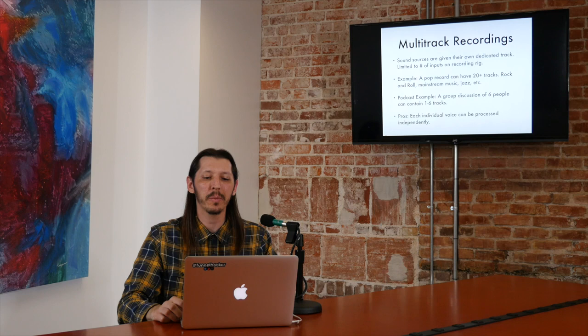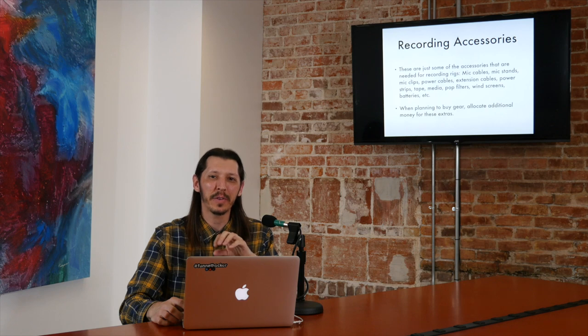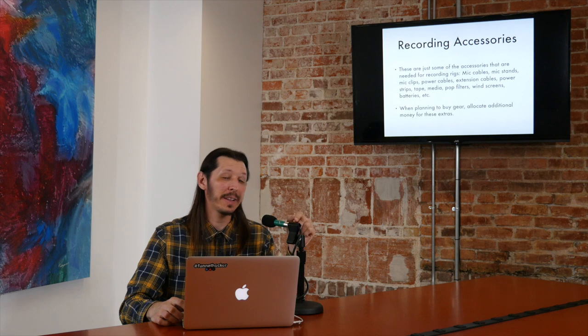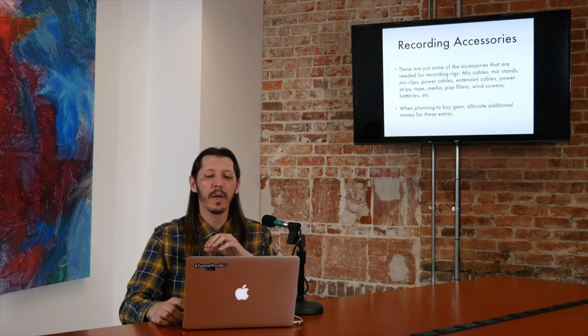The last thing I want to talk about when it comes to gear — and something people don't talk about as much as they should — is recording accessories, because you're going to have to factor these into your budget. You're not just buying a microphone and an interface; you're buying the mic clip, the mic stand, the mic cable, the windscreen. There's a lot that goes into it. So be aware — as I said last week when it comes to show concepts, you've got to do research. When it comes to audio gear, you're going to have to research everything and factor it all in when allocating money.